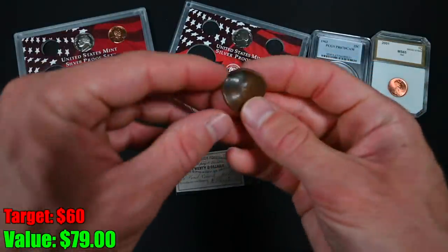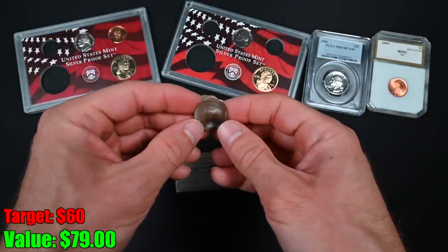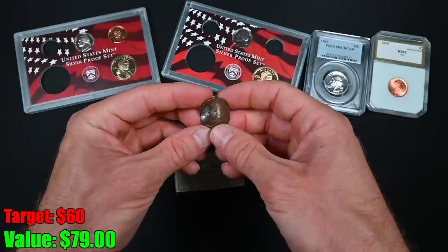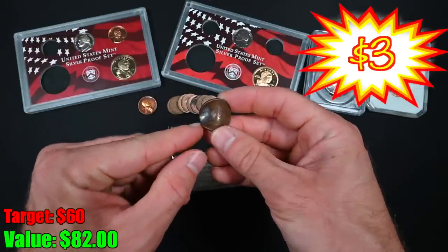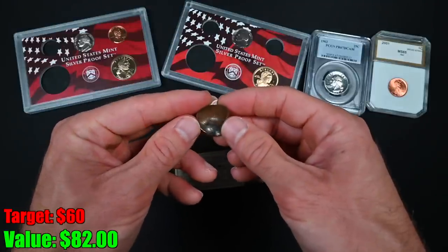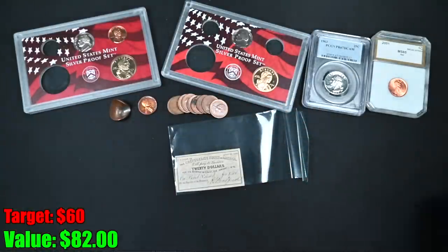Next up, we've got a two-cent coin from the US — obsolete currency. I love obsolete currency: two-cent coins, three-cent silvers, three-cent nickels, 20-cent coins. This one was used as target practice — you can see it actually has a bullet dent in it. It's pretty common; people used to use coins as target practice. I wish they would have used a modern penny instead of this nice two-cent coin. Not really worth much, but an interesting novelty.